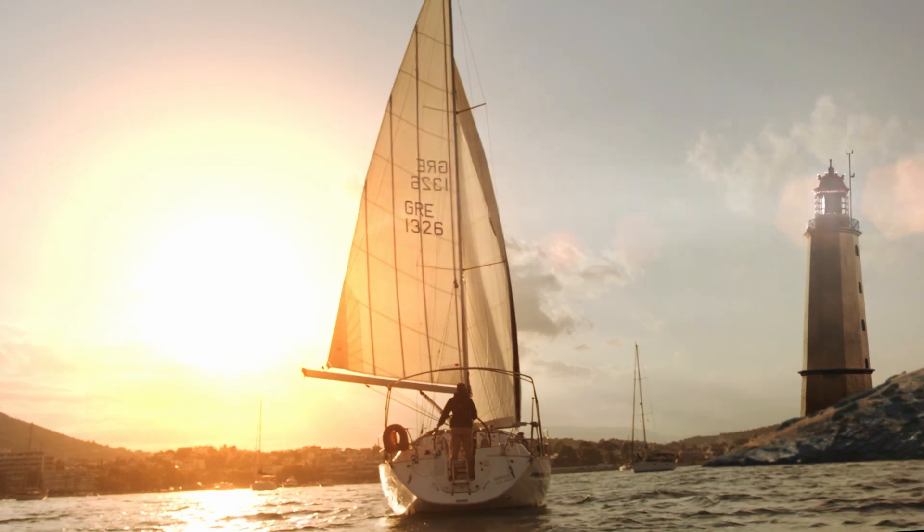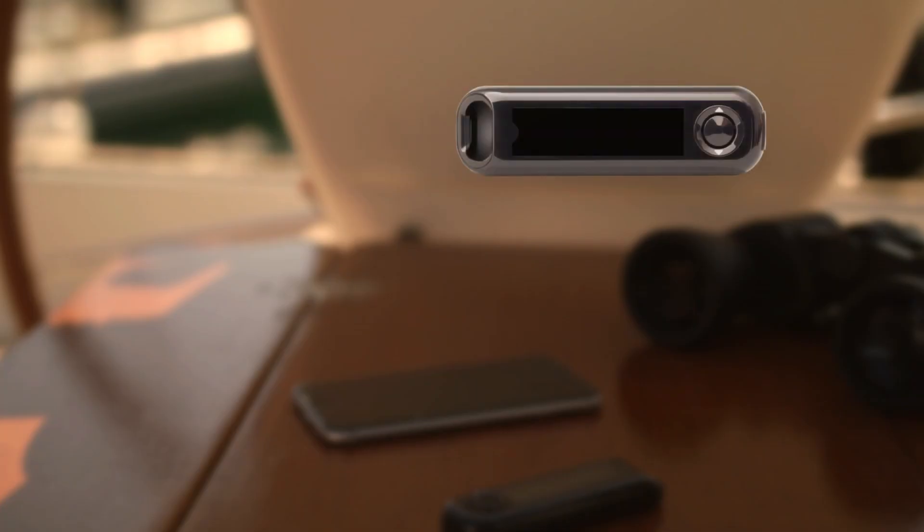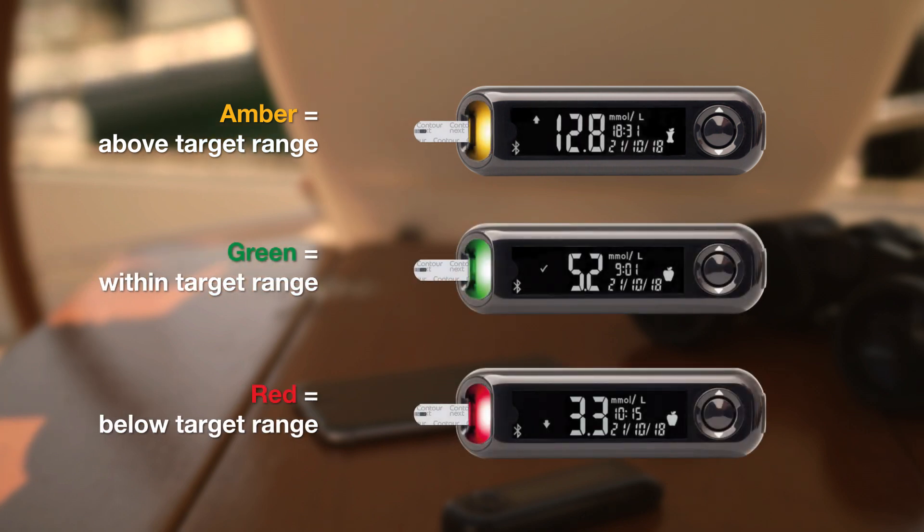Trust is so important in life. That is why I use Contour Next One with Smart Light. It helps me instantly interpret my blood glucose readings with a colored light. And that is unique.